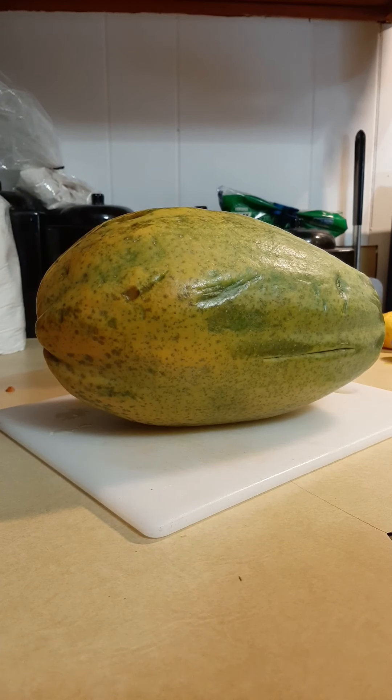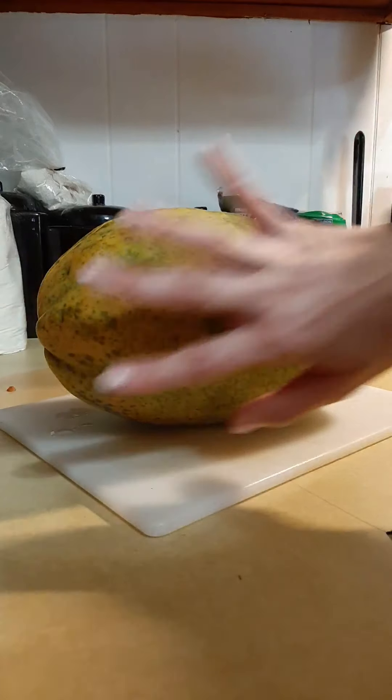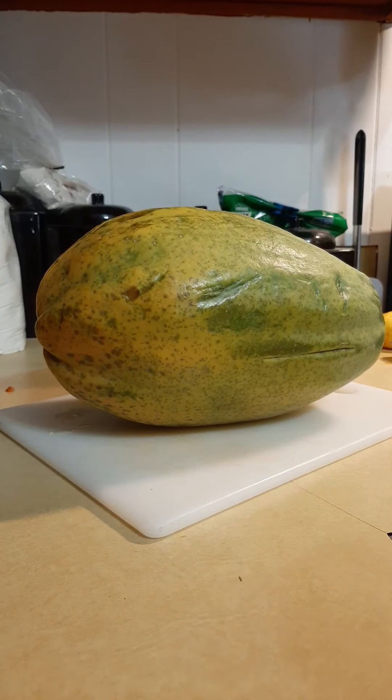It was 99 cents a pound, and this was almost $5, so if you can do the math, it's almost 5 pounds. It's a pretty giant papaya — bigger than my hand.